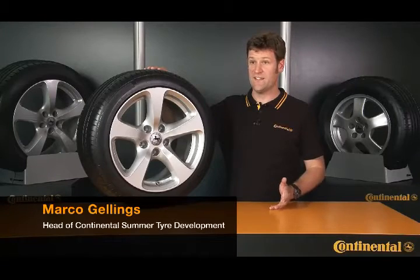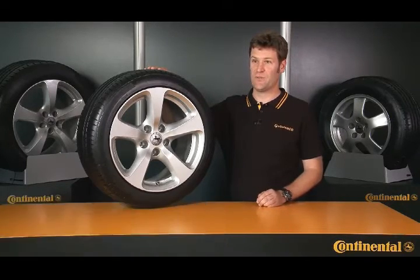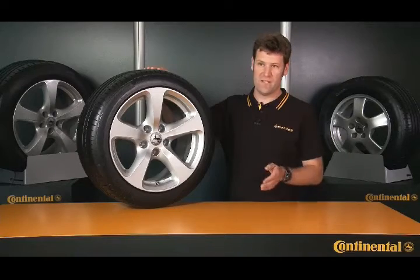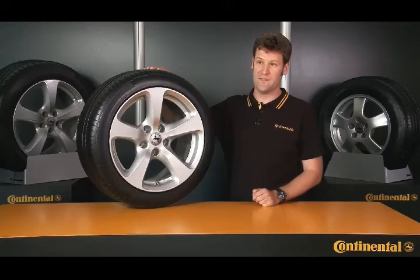Tubeless, Radial, DOT, TWI, and the many other combinations of numbers and letters on tires probably make a pretty confusing mix for the man in the street. But once you're familiar with the most important jargon, buying tires — new or used — is easy.